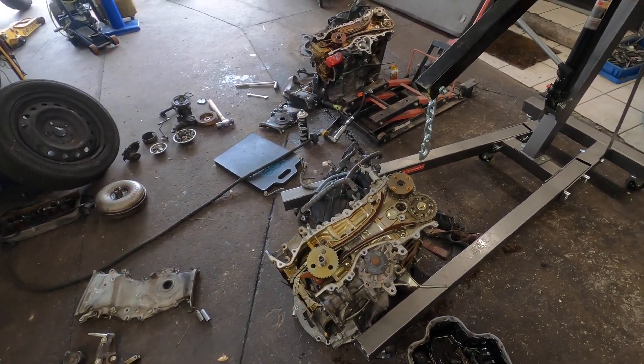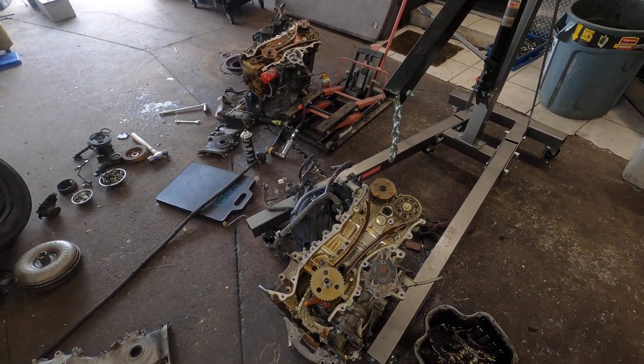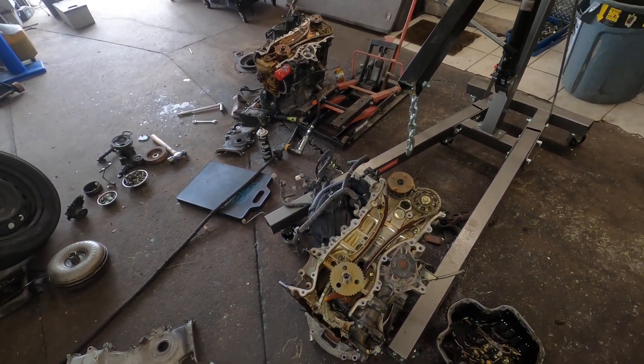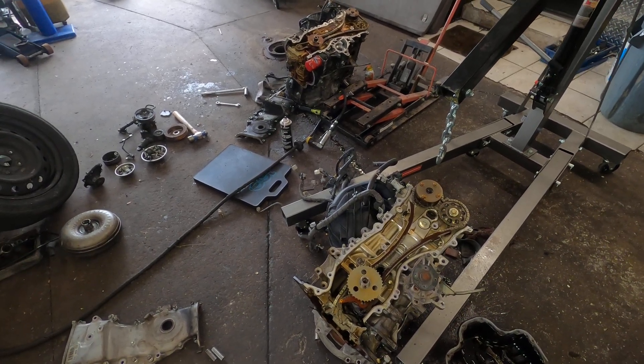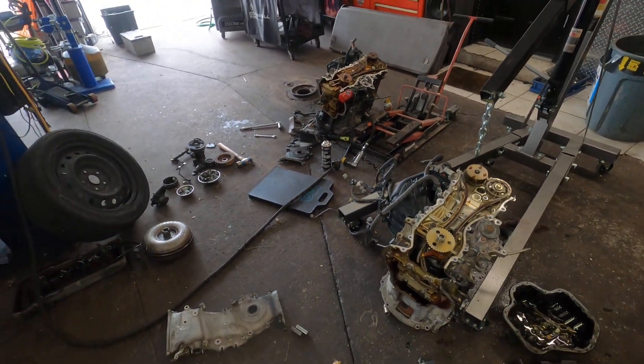Alright, so this is why you don't always want to believe everything the customer says. Anyway, so this engine — I posted a video about it earlier — this is the one with the wrist pin that went through the side of the block.